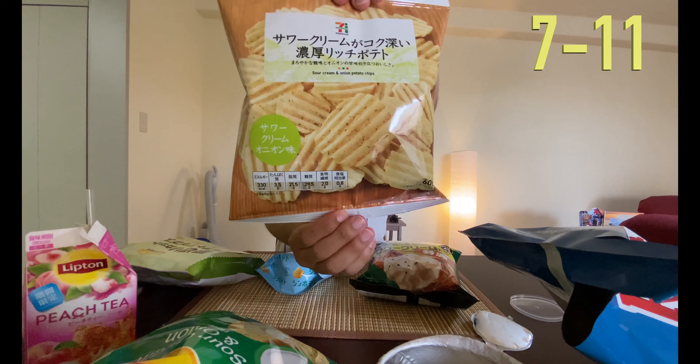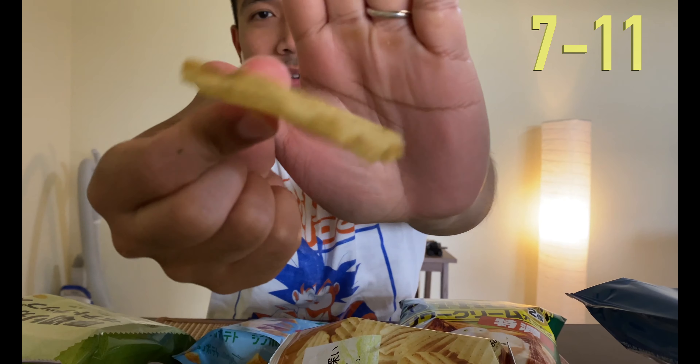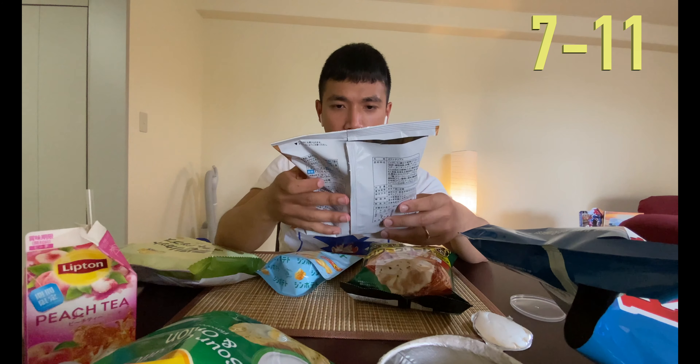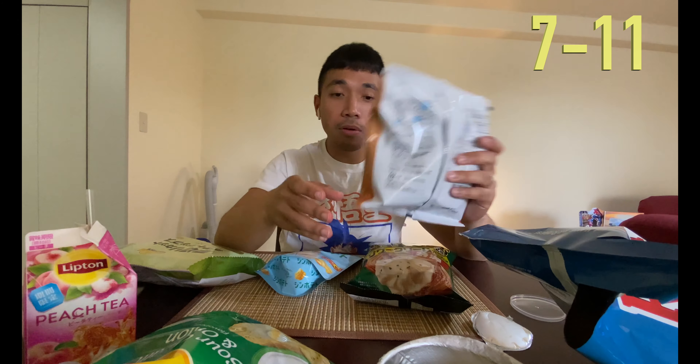Going up to 7-Eleven chips. Look how big these are — chunky, way big. The flavor is there, it's good flavor. I believe this is my first time trying 7-Eleven brand chips. These are actually good — it's not what I expected. Better than I thought.